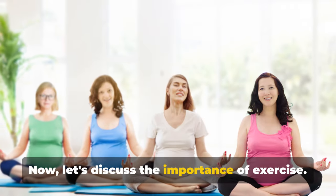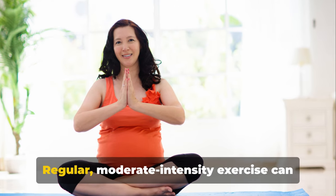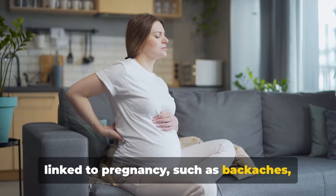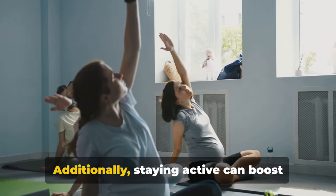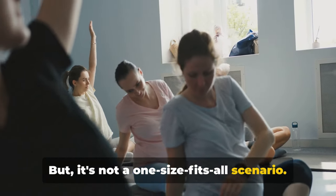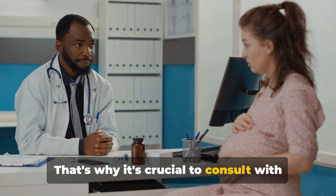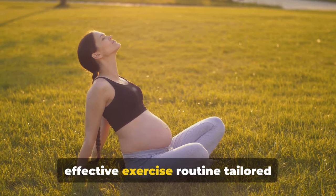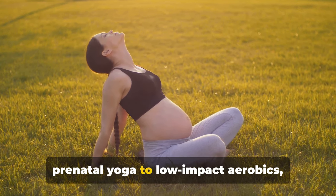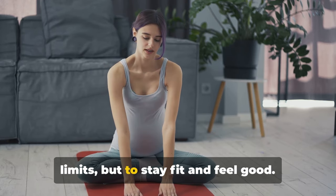Now, let's discuss the importance of exercise. Keeping active during pregnancy is not just beneficial — it's essential for a well-rounded and healthy journey. Regular, moderate-intensity exercise can be a game-changer. It can help alleviate common discomforts linked to pregnancy, such as backaches, constipation, bloating, and swelling. Additionally, staying active can boost your mood, improving your overall well-being. But it's not a one-size-fits-all scenario. Every pregnancy is unique, and what works for one may not work for another. That's why it's crucial to consult with your healthcare provider. They can help determine a safe and effective exercise routine tailored specifically to your needs and capabilities. From brisk walking to swimming, from prenatal yoga to low-impact aerobics, there's a wide range of activities to choose from. Remember, the goal isn't to push your limits, but to stay fit and feel good.